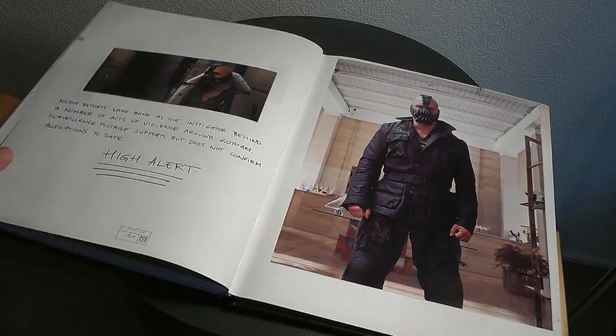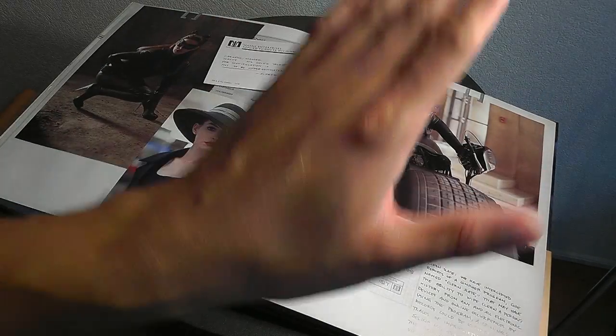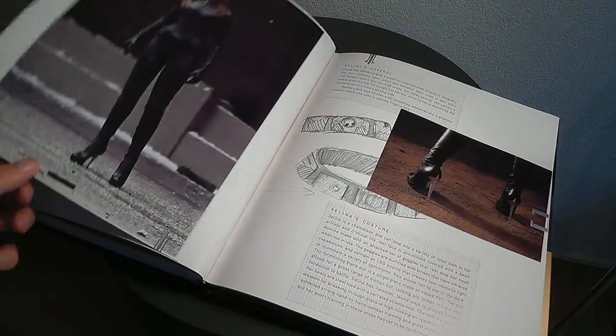Last but not least, there's Bane, though there's not so much info on him - probably because the book was released around the same time as The Dark Knight Rises.